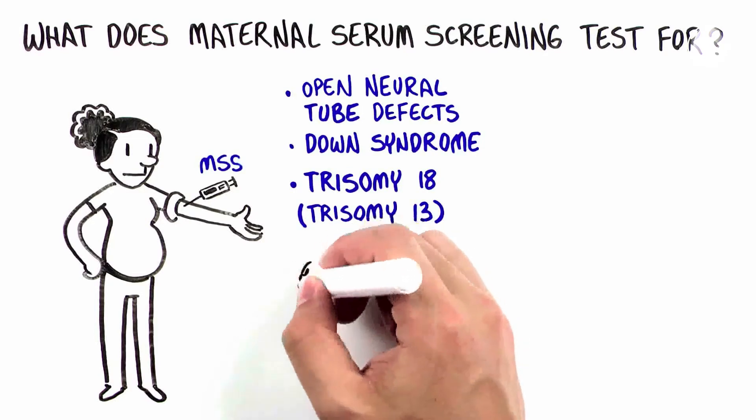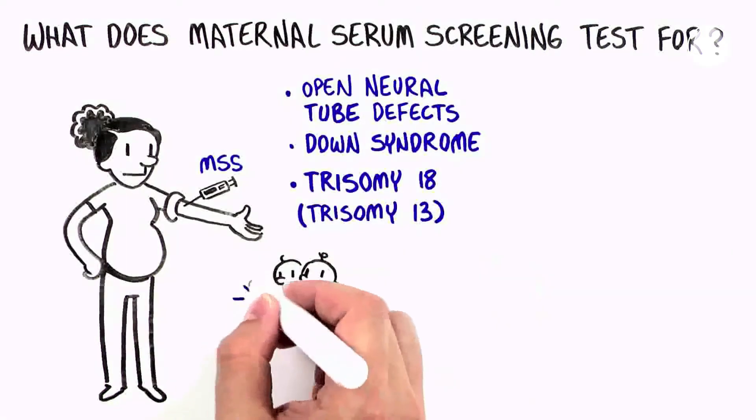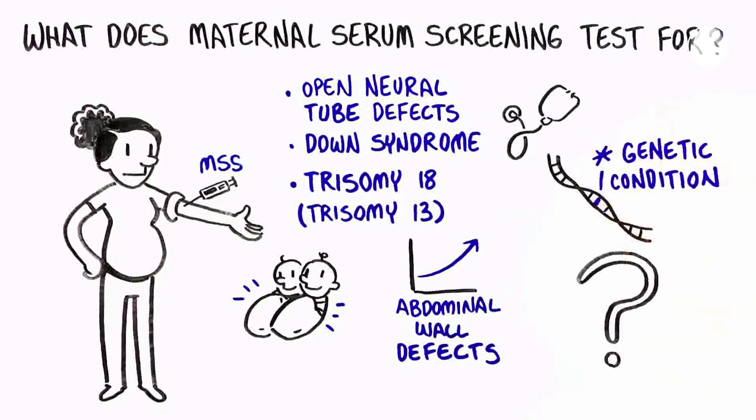In some cases, Maternal Serum Screening results may suggest twins or indicate a higher chance for abdominal wall defects or other health concerns or genetic conditions in the baby. It is important to know that Maternal Serum Screening cannot detect all genetic conditions or birth defects.